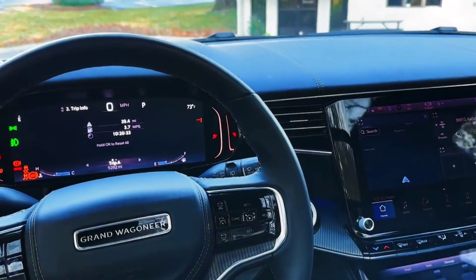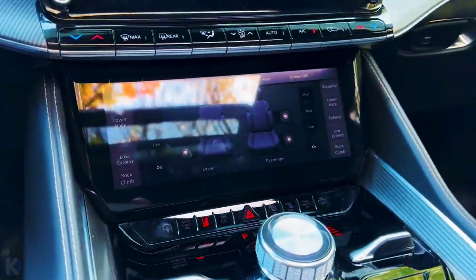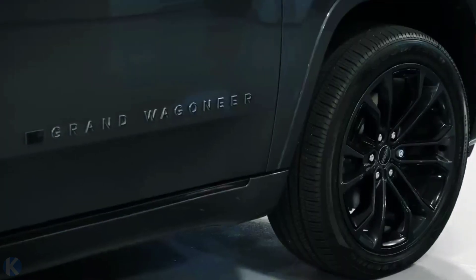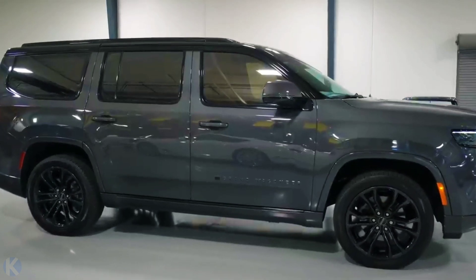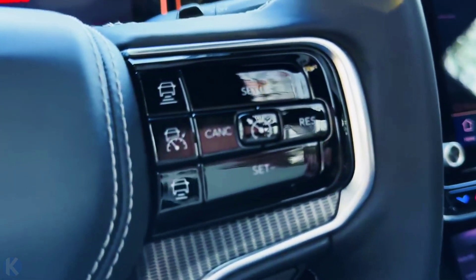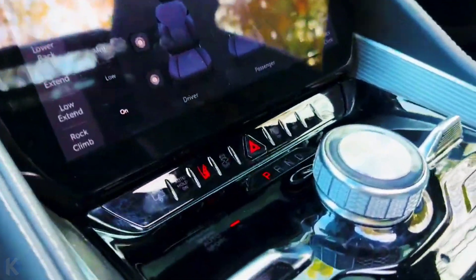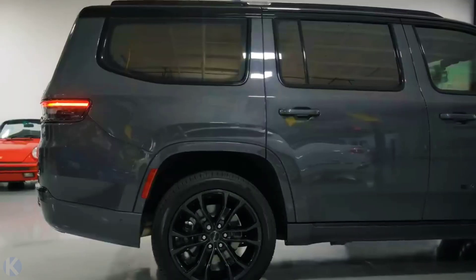For those who don't want to spend six figures, the Jeep Wagoneer is a cheaper, albeit less luxurious, alternative. For 2023, the Grand Wagoneer L will join the lineup. The wheelbase is seven inches longer than the standard Wagoneer and a foot longer overall, and this extension contributes to significantly more cargo space behind all three rows of seats.